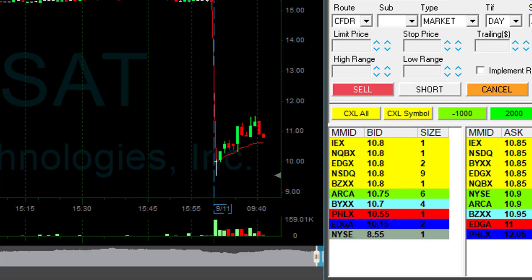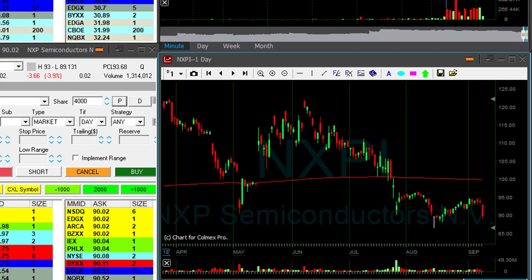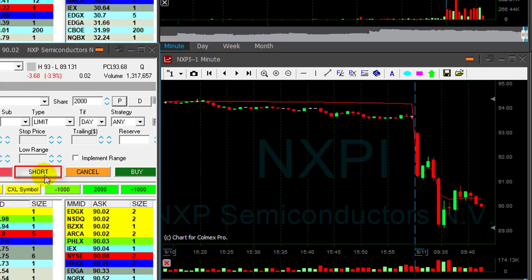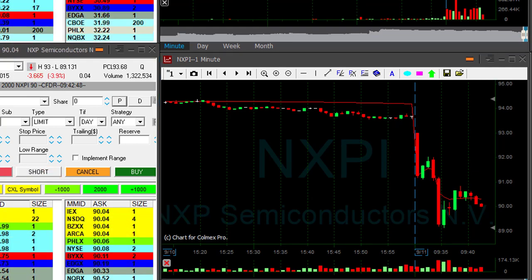I'm short 4000 NXPI — it's a nice reversal point. The stock is down 3.9% and this $90 dollar mark looks good. I'm going to short it here. It's trending lower and getting ready for a new low.